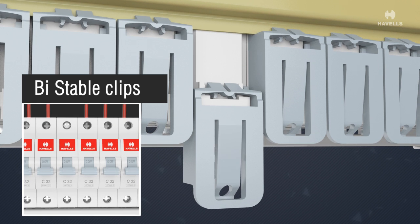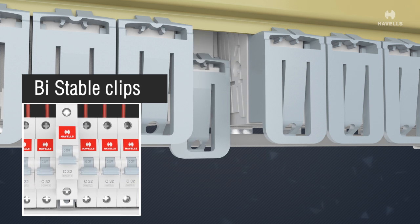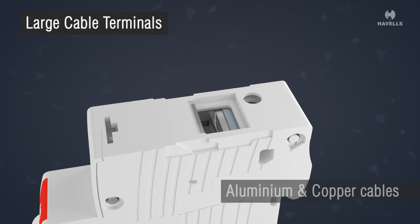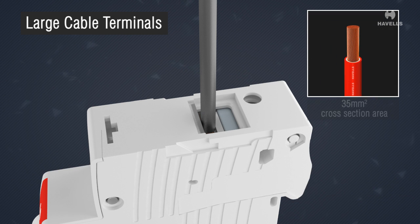Unlike the conventional MCB that has to be removed to take out even a single MCB, Euro 2 features large cable terminals that are suitable for both aluminium and copper cables, compatible with cables up to 35 square millimeters.